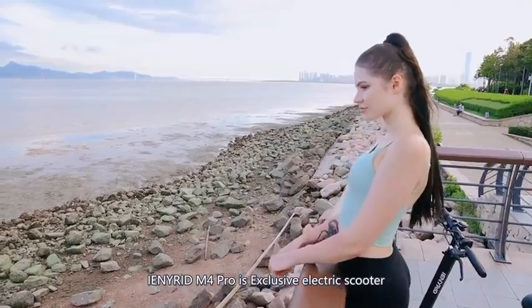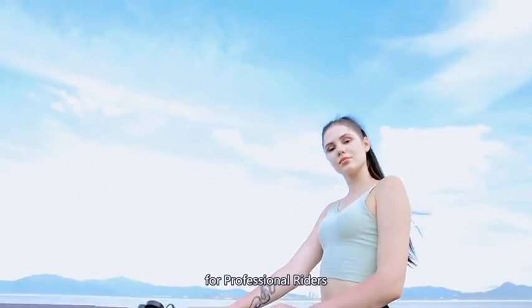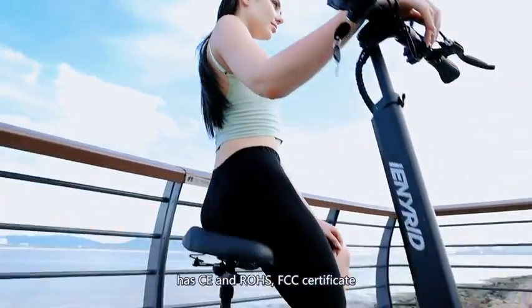The Enronim 4 Pro is an exclusive electric scooter for professional riders. It has CE and FCC certificates.